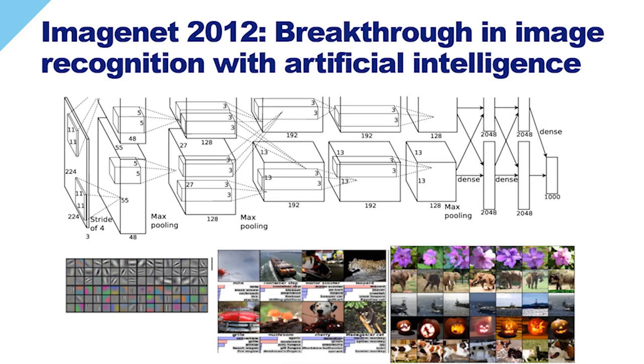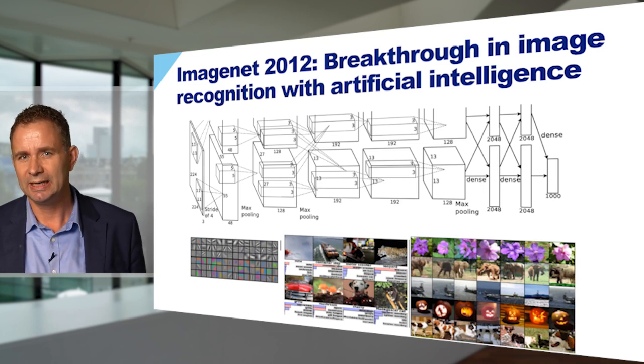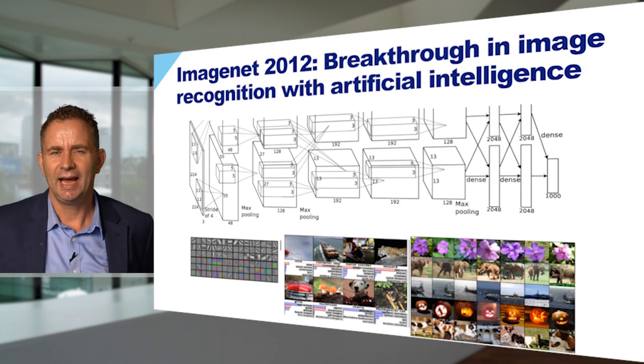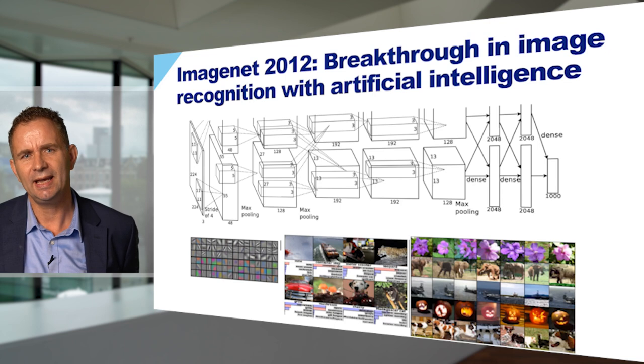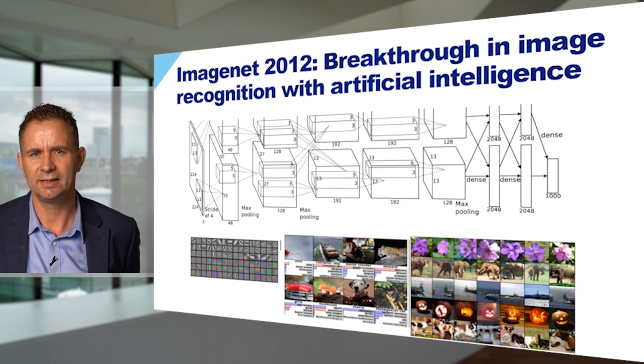The special thing about this algorithm was that it was trained just from examples. A lot of examples were given to a neural network, and this neural network trained itself to perform a task. It blew the competition out of the water. And since then, many academic institutes and companies have started to use artificial intelligence to address many tasks.